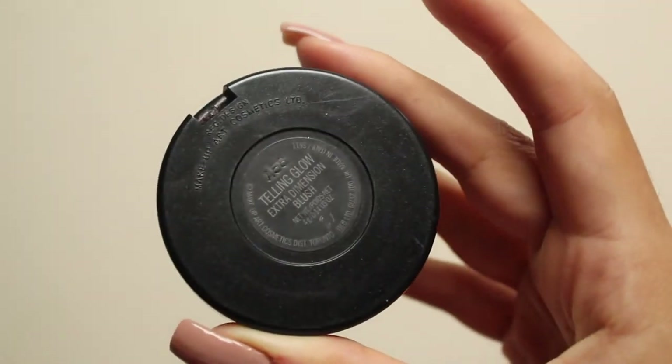I'm going to use the MAC blush in Telling Glow — this is one of the extra dimension blushes. It gives a really soft sheen to the skin so you don't necessarily need to use a highlighter with it, but it also gives a nice peachy coral colour. I just take a little bit of the excess on the tip of my nose just to tie the whole look together.